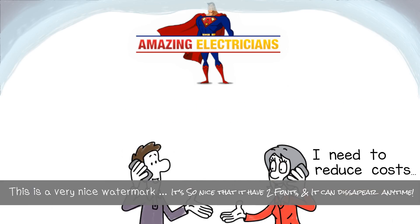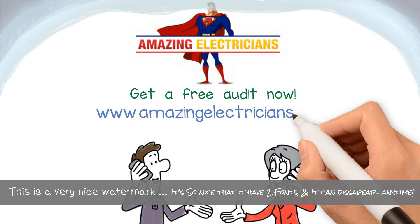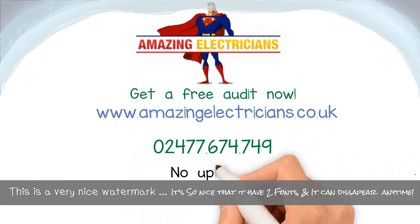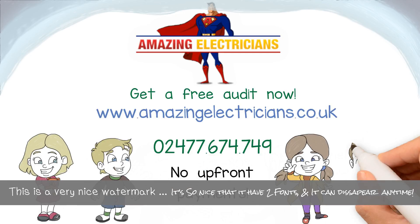So, if like Dave you need to reduce costs, get a free audit done by Amazing Electricians right now to start saving 60–80% of your energy bill. No upfront payments. Save money and keep the pupils happy.